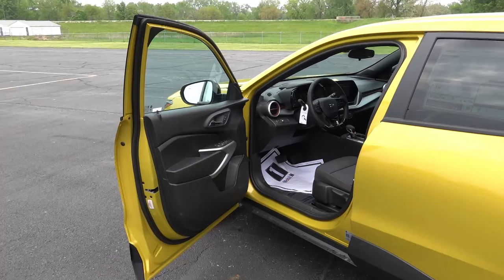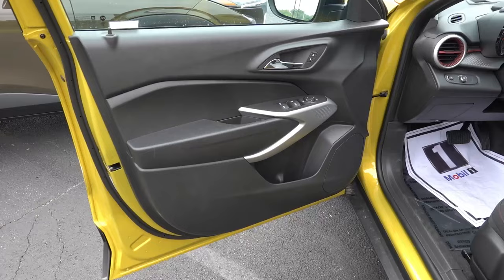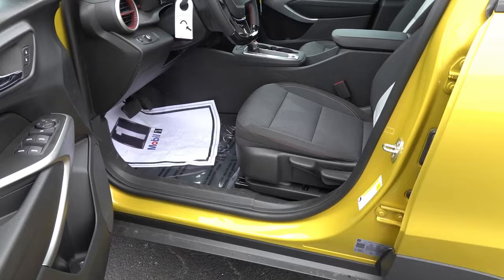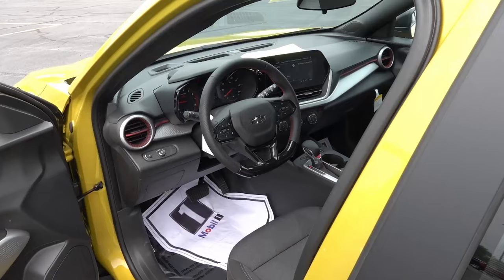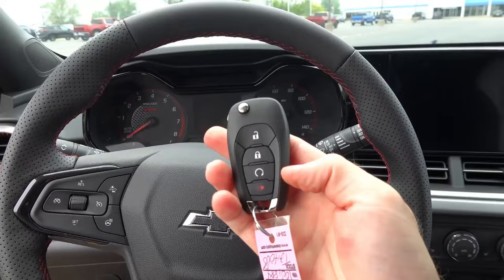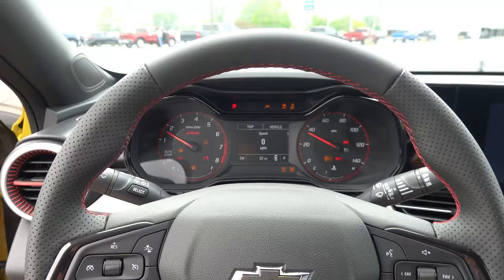Starting inside the 1RS, this gets the basic interior with RS-specific accents throughout, plus the basic technology for the gauge cluster and infotainment. The door panel is mostly hard-touch plastic with silver-accented trim around the window controls — all power windows, mirrors, and locks. There's a six-way manual driver's seat with RS-specific cloth trim. One notable feature is the key start ignition, though it does have remote start as standard on the RS.